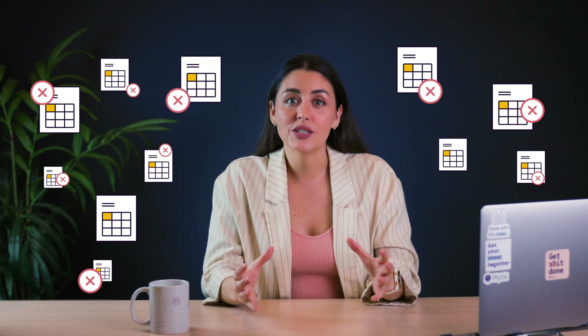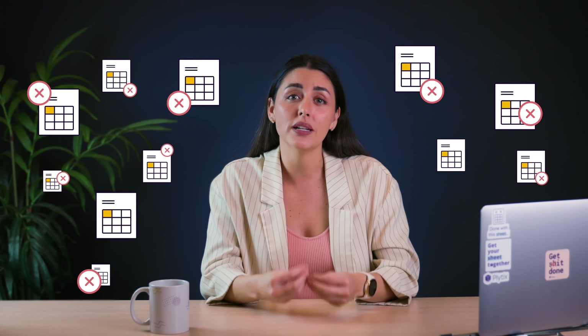Drowning in a sea of spreadsheets with multiple versions and data errors is a surprisingly common scenario for a growing number of businesses. But when you find yourself spending more time trying to manage data rather than focusing on growth, it's a clear sign that it may be time for PIM.